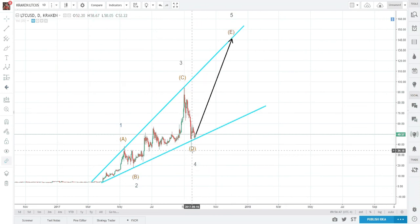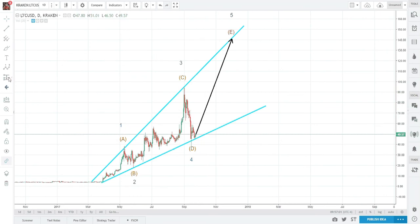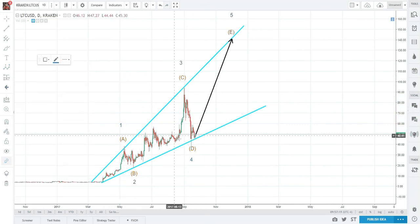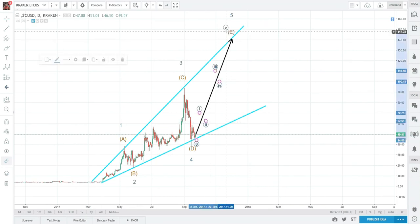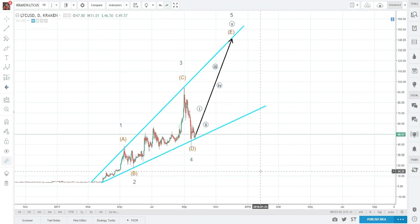So this is wave four — one, two, three, four. Five will complete the impulse wave. So yeah, I'm very, very bullish on Litecoin. Set your ladders, load up, back up the truck. Target price: 140.